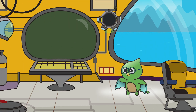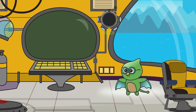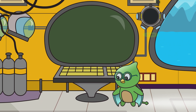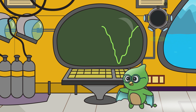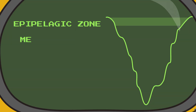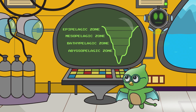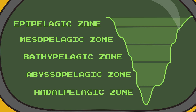Greetings, fellow adventurers! I hope you enjoyed our journey to the bottom of the ocean — it's a place filled with such fantastically fascinating creatures. Our ocean is so enormous that most of it is still barely explored. Do you remember what the five zones of the ocean are? In order from surface to bottom, they are: the Epipelagic or Sunlight Zone, the Mesopelagic or Twilight Zone, the Bathypelagic or Midnight Zone, the Abyssopelagic or Lower Midnight Zone, and finally the Hadal Pelagic Zone in the deep ocean trenches.